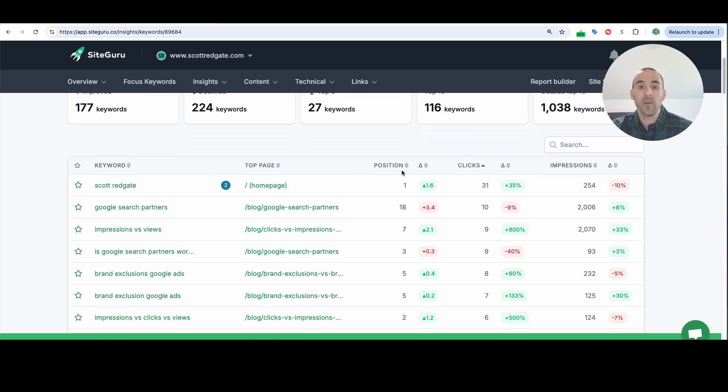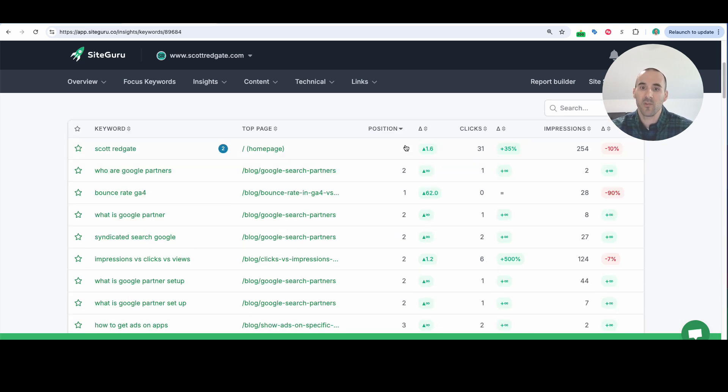You can go keyword by keyword and filter so that you can see all the keywords you're ranking in position one or in the top few. You can see the clicks and impressions associated with each keyword, and that data is coming from Google Search Console.